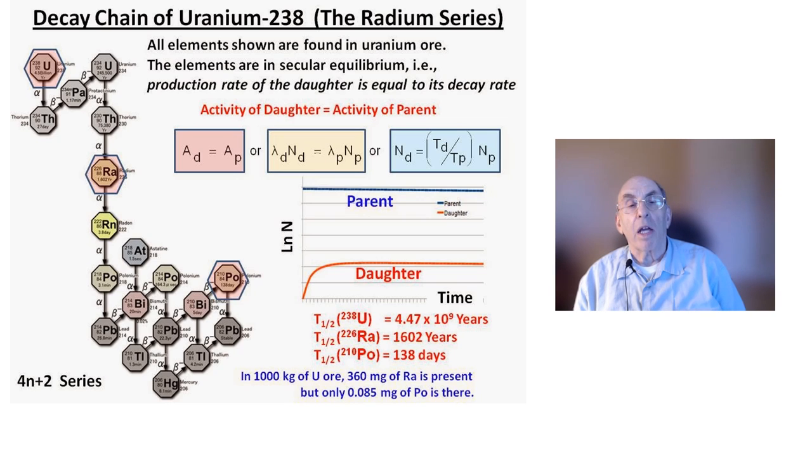Three types of radiation are emitted as U-238 decays. These include beta rays, which are just electrons; alpha particles, which are helium nuclei; and gamma rays, which are quanta of electromagnetic radiation like x-rays, but more energetic.